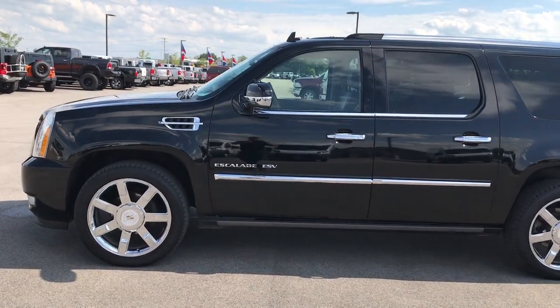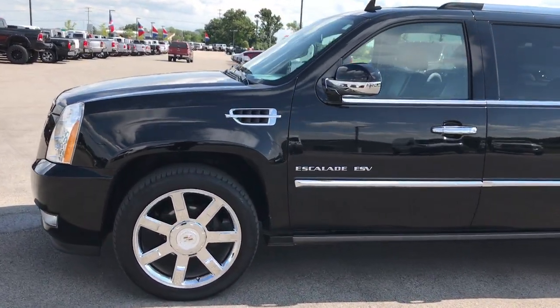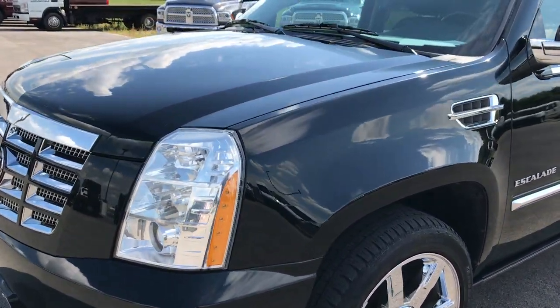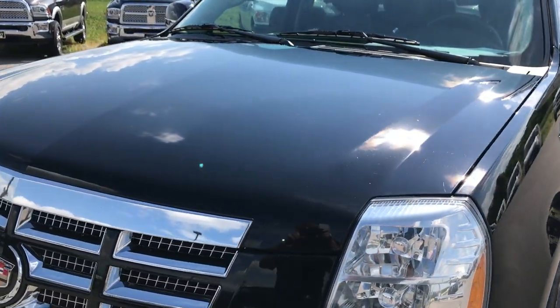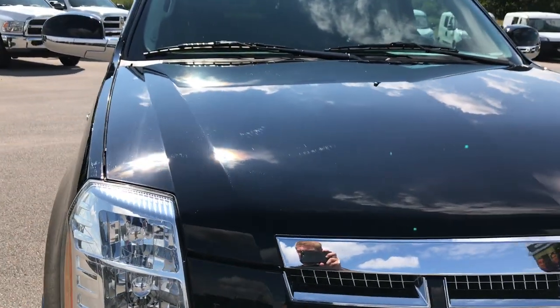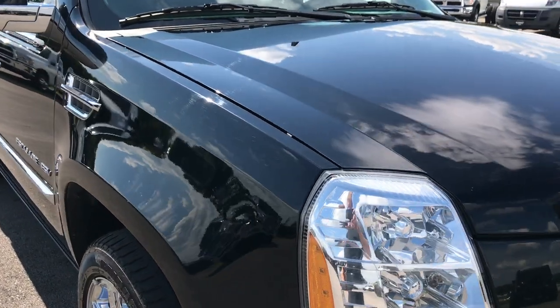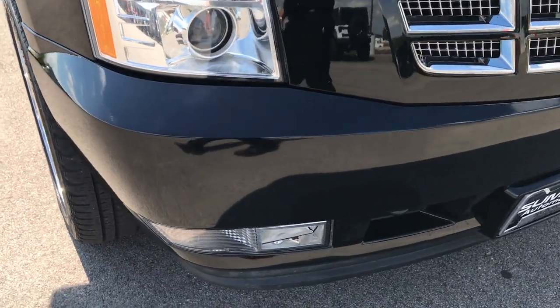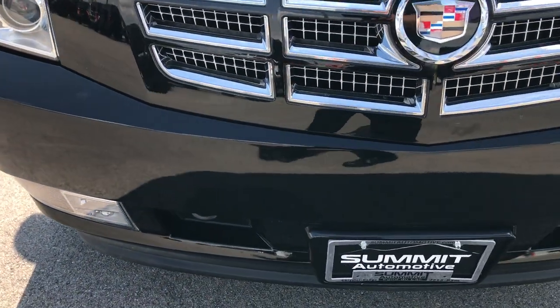This is stock number 9155, a 2011 Cadillac Escalade ESV. This vehicle has a 6.2 liter V8 motor. From this HD video you'll be able to tell that this SUV is extremely clean all the way around — probably one of the nicest Cadillacs we've had on our lot.